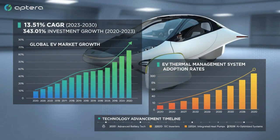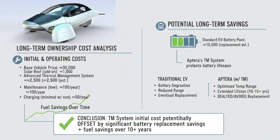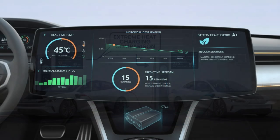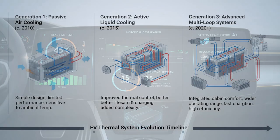When thermal management is done right, the results are dramatic. Owners in sub-zero climates report minimal range loss after proper preconditioning. Drivers in desert heat manage fast charging without severe throttling. The vehicle simply adapts — quietly and intelligently — to conditions that once crippled early EVs. Contrast that with what happens when thermal management fails: some early EVs relied entirely on ambient air to cool the battery. That might work in mild climates, but in extreme heat, it's a disaster.